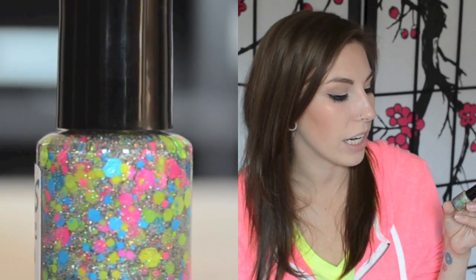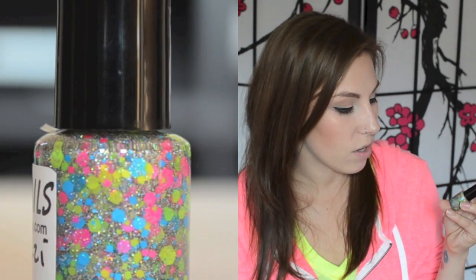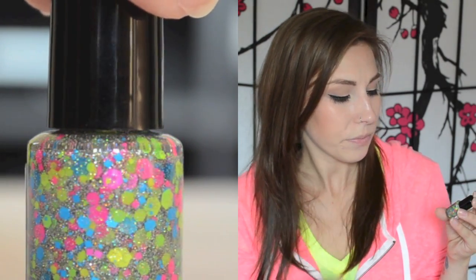The next one is Paparazzi - neon pink, green, and blue hexes with an almost fairy dust-like silver holographic shimmer running throughout it. It's really really gorgeous. The first Super Nails polishes I had, a few of them sunk quite badly, but these have held up so much better. It's a brand that's definitely improving in quality.